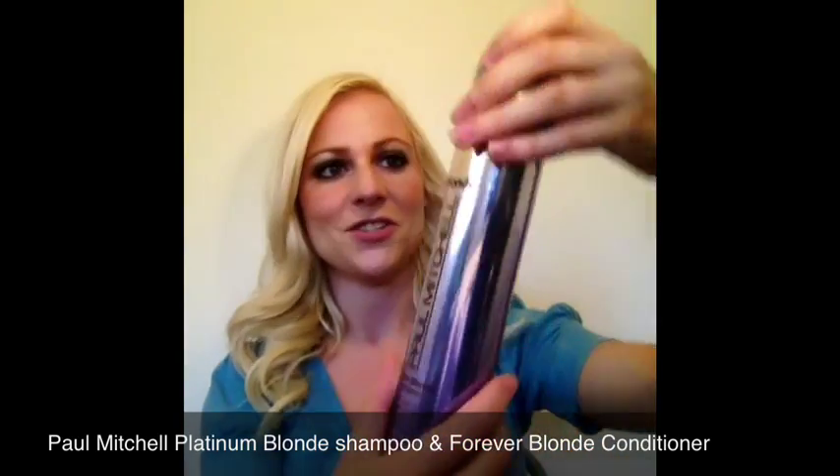I'm going to begin talking about the shampoo and conditioner that I use for my hair. I begin with the Platinum Blonde Shampoo from Paul Mitchell. It's a medium base purple, and if my hair is pretty yellow, I'll keep it on for 10 to 15 minutes. If my hair is already pretty blonde as it is right now, I'll leave it on for 5 minutes and then I'll rinse.